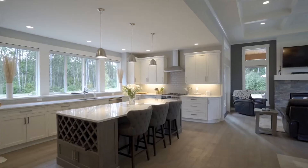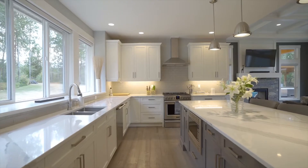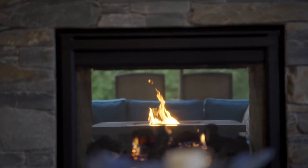Enter the home and go left into your open concept kitchen with quartz countertops. It looks into your great room with a beautiful stone double-sided propane fireplace and 12-foot coffered ceilings.